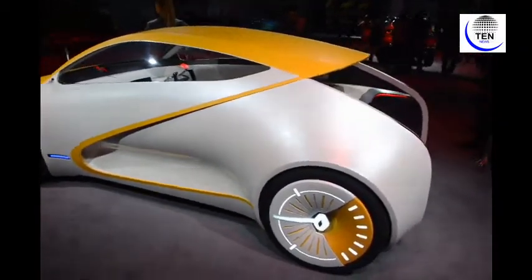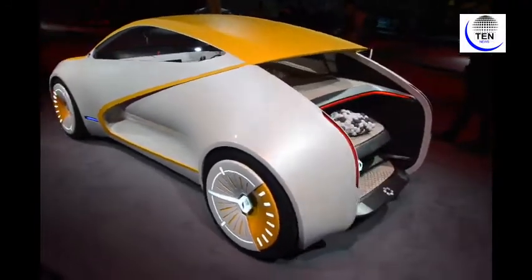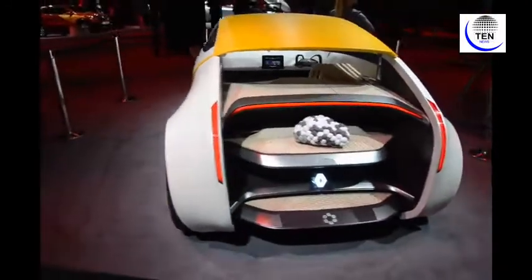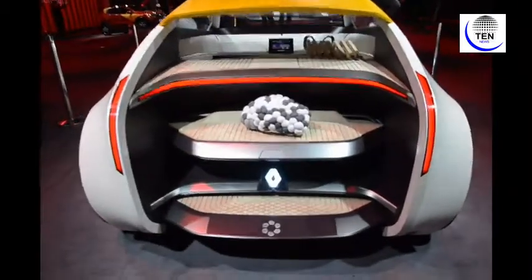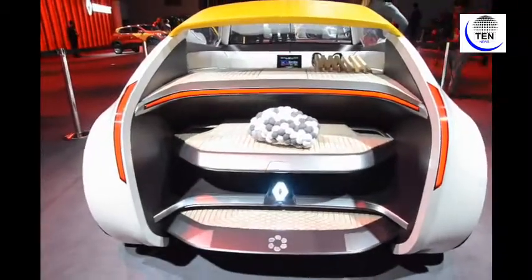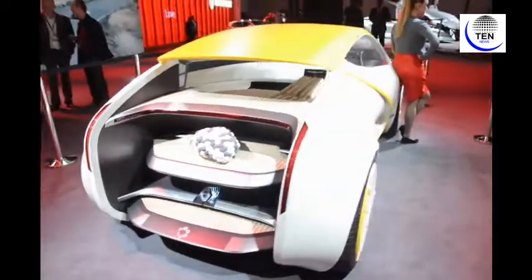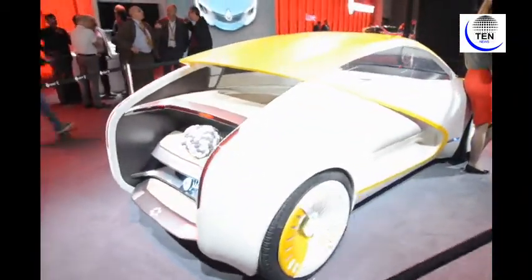It features a very different and unique door approach and an equally innovative rear side. This is still a concept vehicle, but it is marking its entry at Auto Expo 2018 and is the centre of attention at this particular expo.